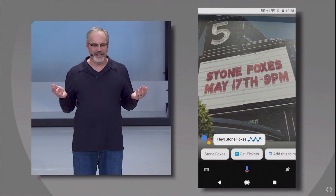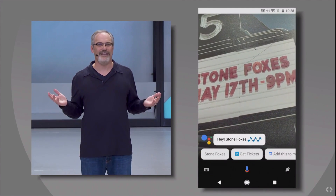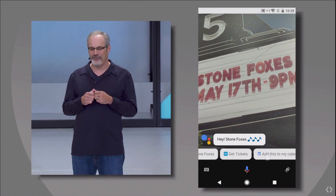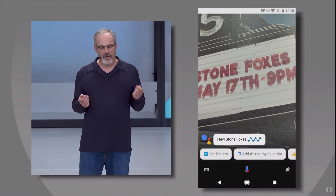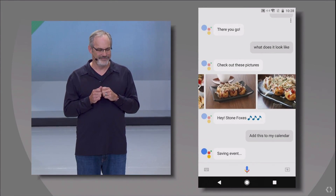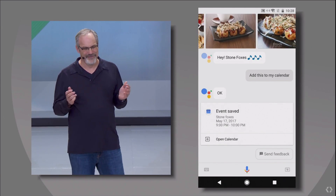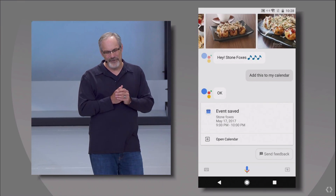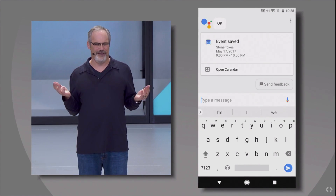My assistant instantly recognizes what I'm looking at. Now if I wanted to, I could tap to hear some of this band's songs, and my assistant offers other helpful suggestions right in the viewfinder — there's one to buy tickets from Ticketmaster and another to add the show to my calendar. With that, save Stone Foxes for May 17th at 9pm. My assistant helped me keep track of the event so I won't miss the show, and I didn't have to open a bunch of apps or type anything.